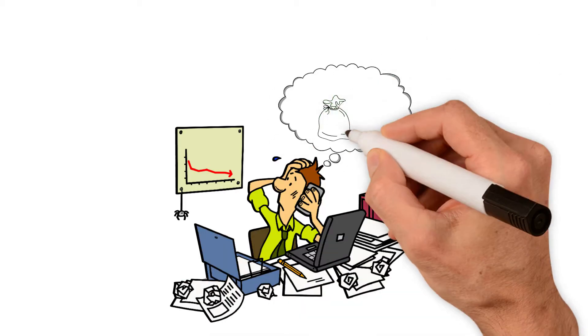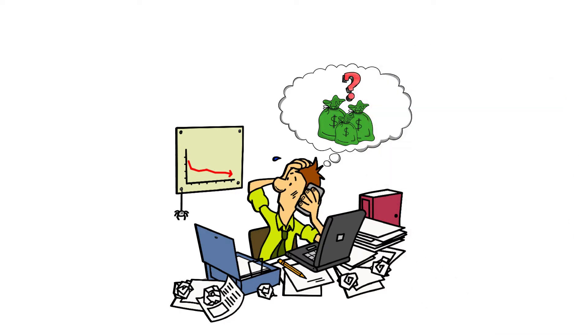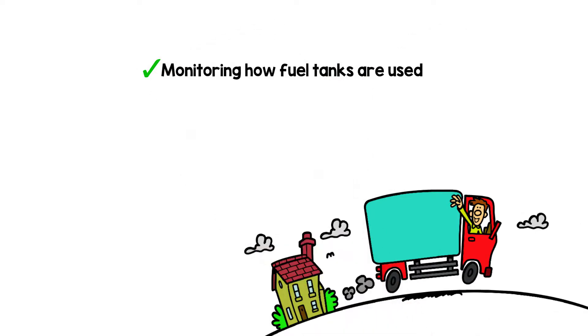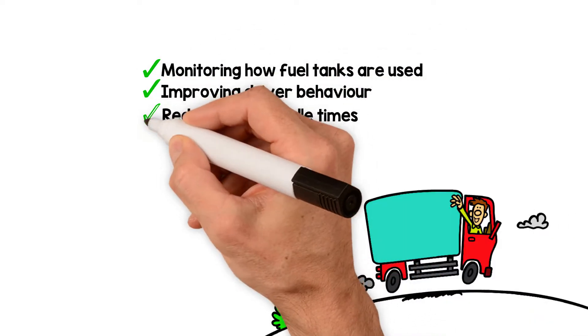Do you need to reduce the cost to operate your fleet? Enfield IoT can reduce the cost of operating your fleet by monitoring how fuel tanks are used, improving driver behavior, reducing vehicle idle times, and minimizing breakdowns.